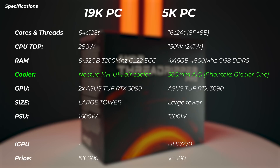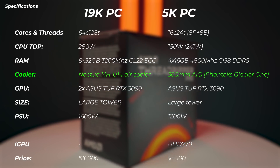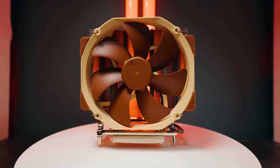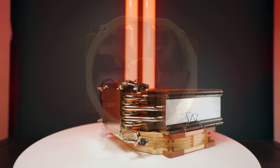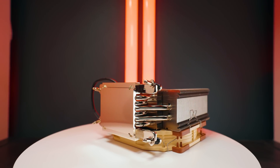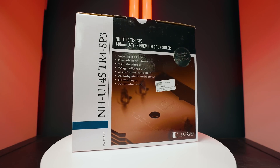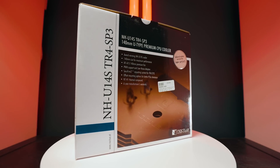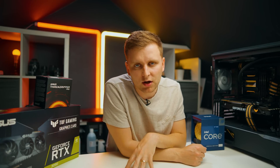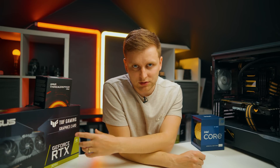In terms of the cooler, the 19K PC has a Noctua NH-U14S with two fans — the TR4 and SP3 version — which has a massive cold plate to get proper contact with the IHS. And if you're asking will this dinky cooler actually keep up with the PC — absolutely yes. A lot of the system integrators use that same cooler and it's completely fine. You don't need a water cooler for this. In fact, an AIO might even perform worse in many cases, because it can't cover the whole IHS of this absolutely big CPU.